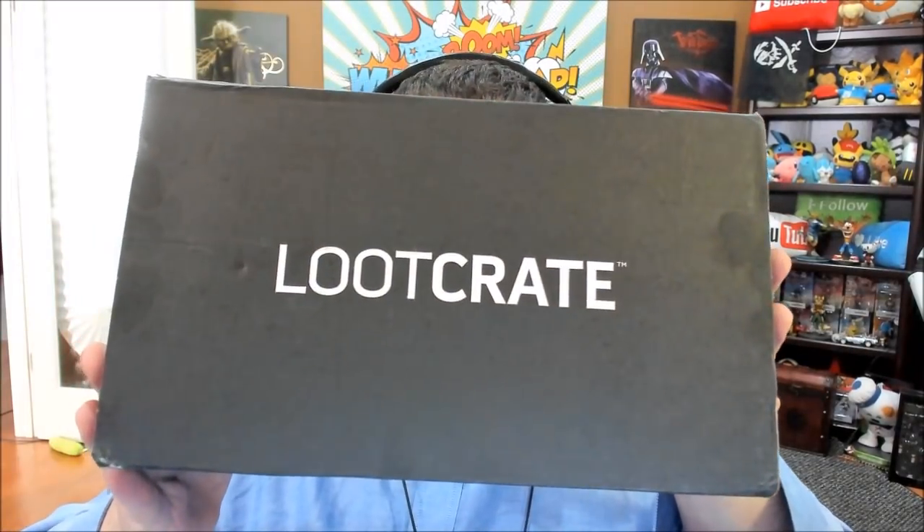What's up, ladies and gentlemen of YouTube? Boogie2988 coming at you live once again through the power of the internet, and it's that time of month again — it's Loot Crate time.